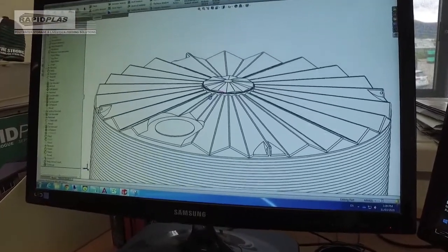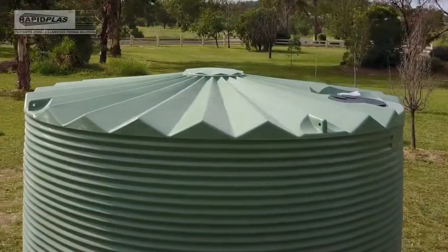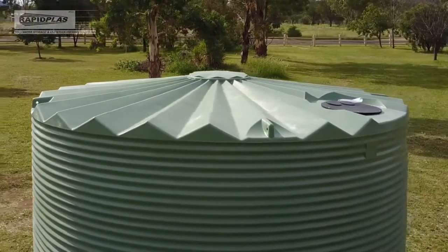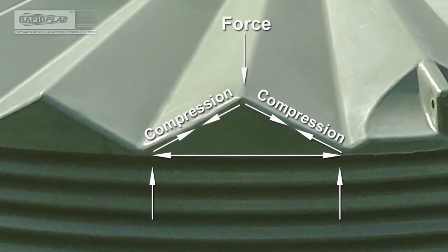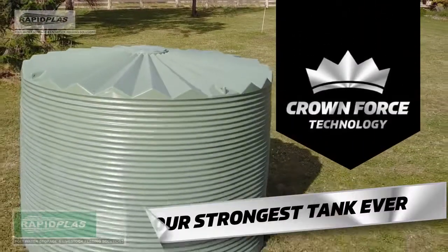RapidPlace have utilised nature's strongest geometric shaped fins — as triangles are very hard to distort from their normal shape — and their ability to distribute force evenly, to create our strongest tank ever.